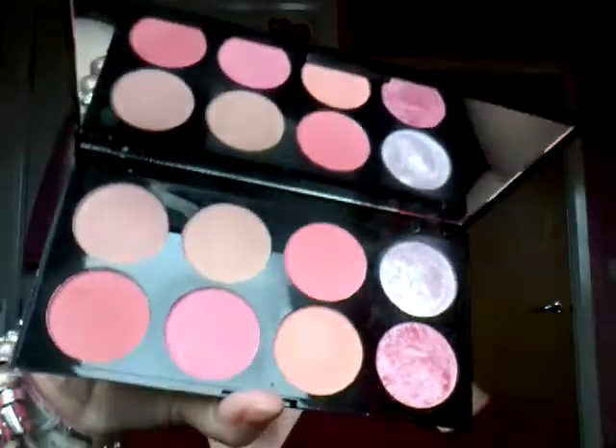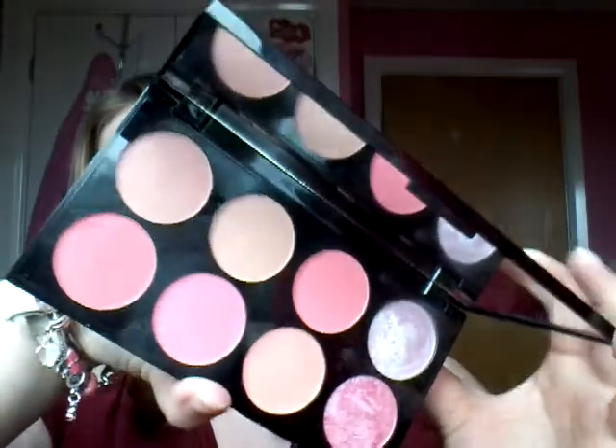You get six blushes and two highlights, which I feel like is really nice. I swatched this highlight and oh my gosh it looks intense — it's probably not showing as intense as it could be on camera, but this highlight is what drew me to this palette. It looks amazing.